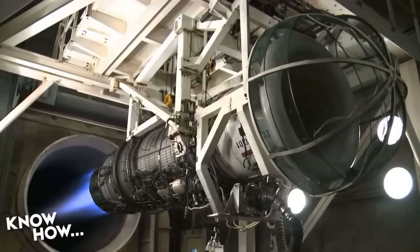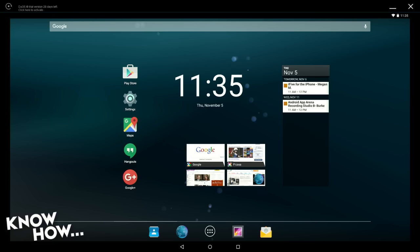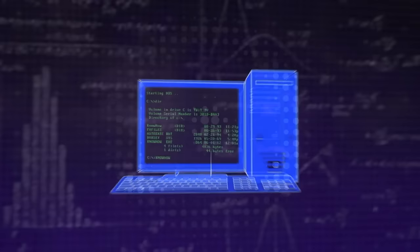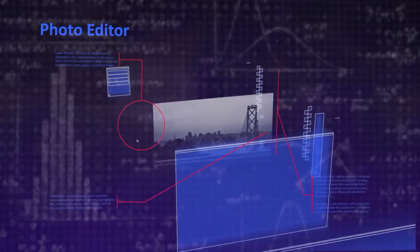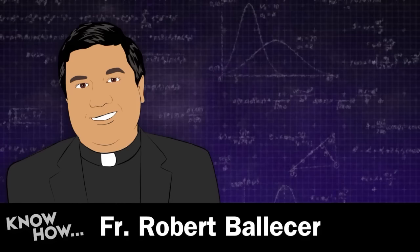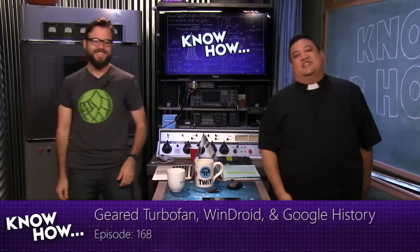Today on Know-How: Pratt & Whitney's new super engine, running Android on your Windows PC, how to protect yourself in the Google-verse, and your questions and answers. Welcome to Know-How, the TWIT show where we build, bend, break, and upgrade. I'm Father Robert Ballasier, and I'm Brian Burnett. For the next however many minutes it takes, we're going to take you through the projects we've been geeking out on so you can take them home and geek out on your own.